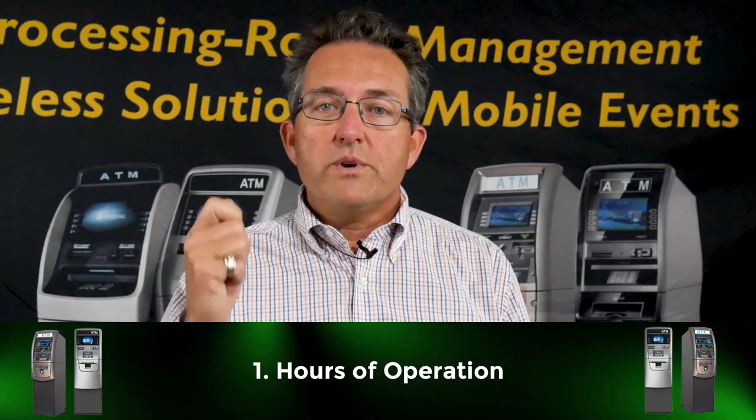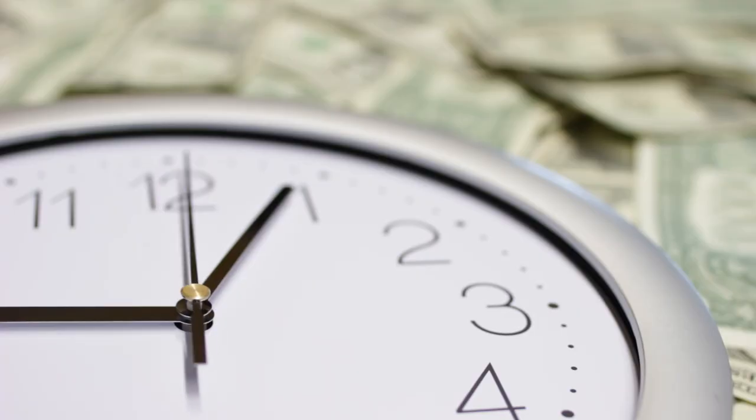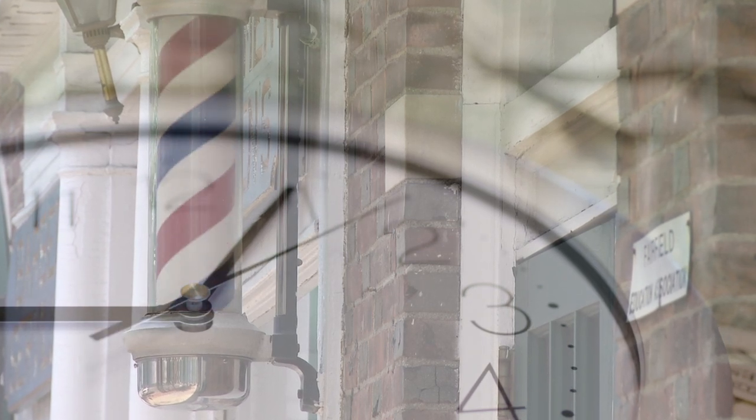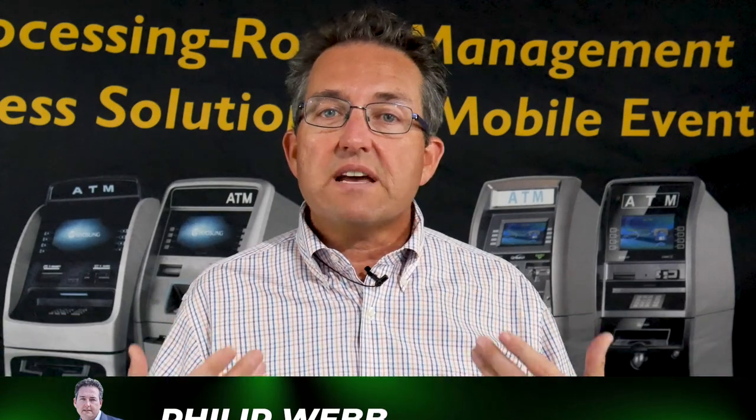Point number one, when you're placing an ATM in a barbershop, one of the things you need to look for is hours of operation. How long is the business going to be open? Are they open four days a week, five days a week, seven days a week? Sometimes they're only open three days a week, and if you place your ATM in there, transactional volume is not going to be high. We want to make sure they're open seven days a week — six you can sometimes tolerate, but seven is the best.